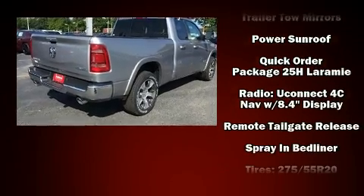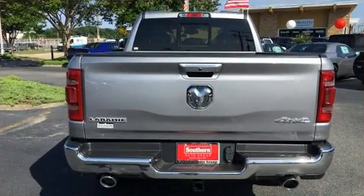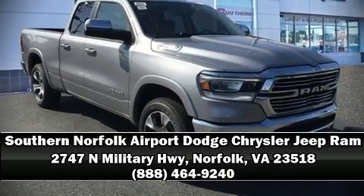The self-leveling rear suspension maintains optimal driving geometry. Our team is professional and we offer a no-pressure environment. Stop in and take a test drive.